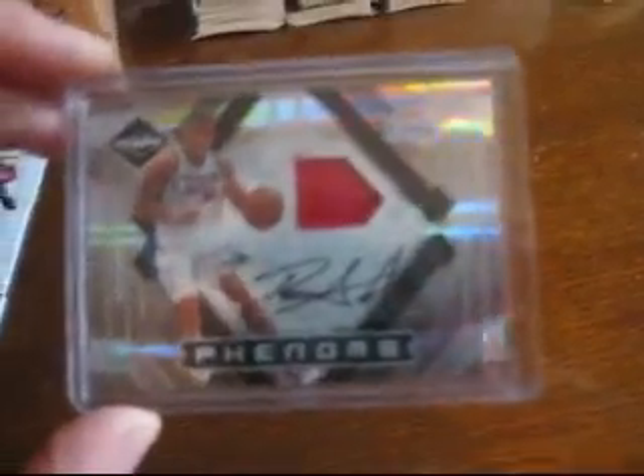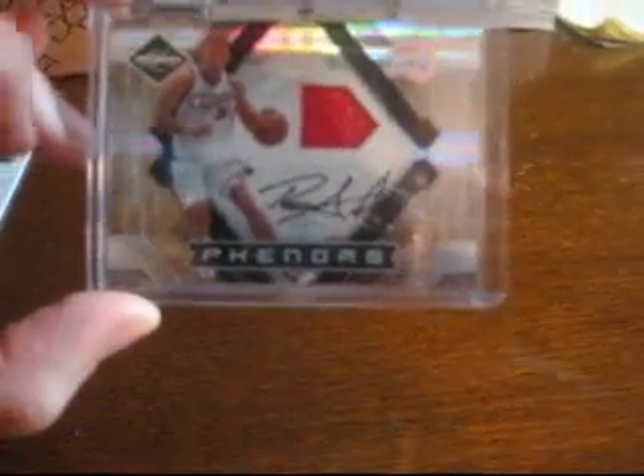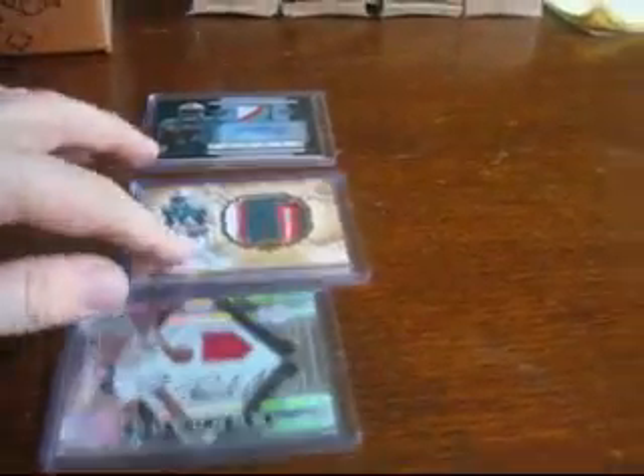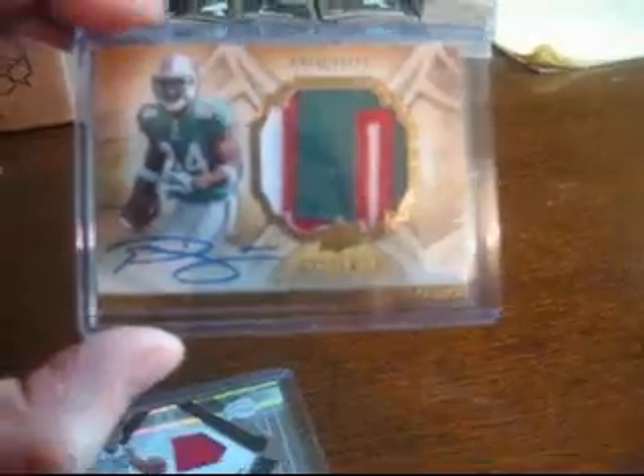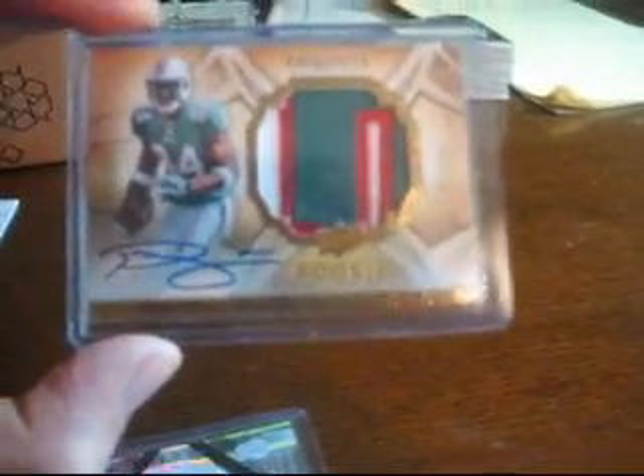Then I got this little lot. I'm putting together some Blake Griffin stuff at the moment — doing a little prospecting on him. I think his stuff's going to go through the roof next year. I've got his Limited jersey auto. The same seller had free shipping, so I got this at a pretty sweet price. It's a nasty patch — Patrick Turner. And then a three-color patch auto of Patrick Turner from Topps Chrome, out of 25.